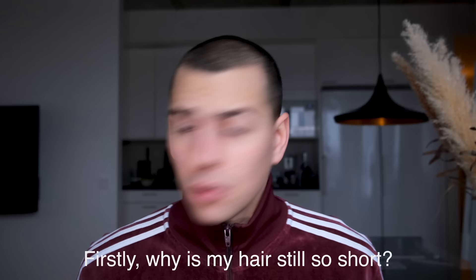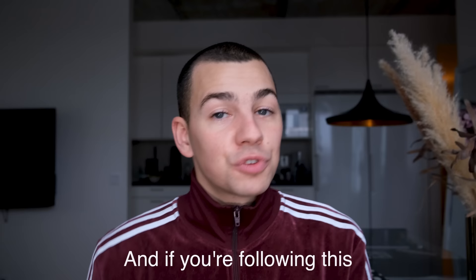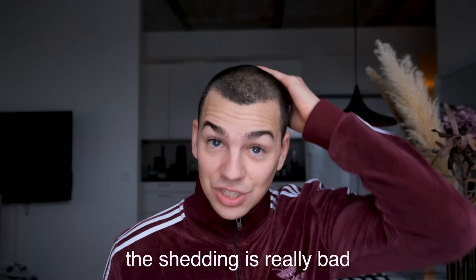Firstly, why is my hair still so short? I like to keep it short in case of the shedding, so if I maintain it short, the shedding is not as noticeable. I want to keep it around a centimeter on top, nothing more. I just do it for my own sanity, because I can't stand the thought of people seeing that the shedding is really bad — because then I look like 10, 20, 30, 40 years older.